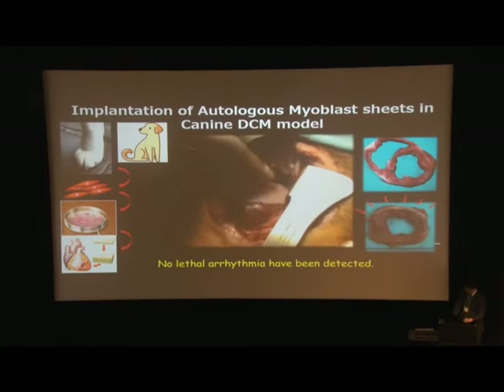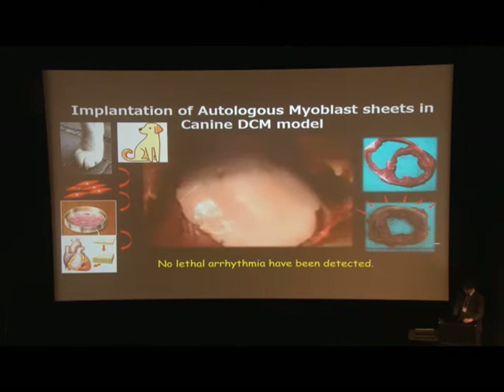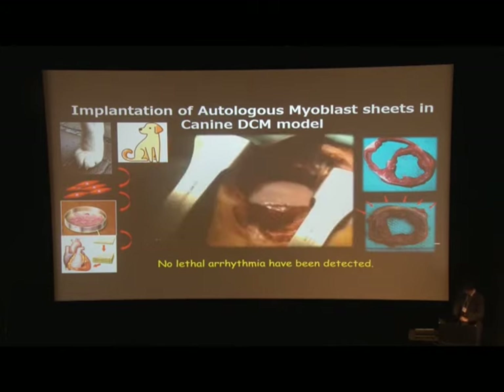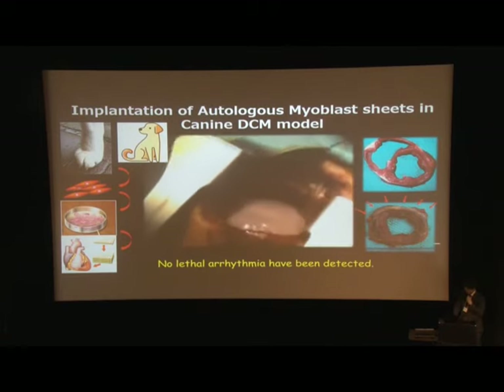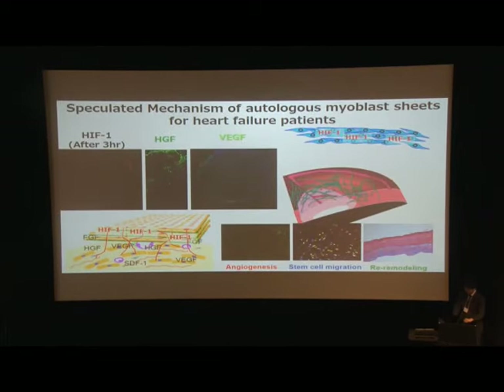We launched translational research to enhance cardiac regeneration by autologous skeletal myoblast transplantation, using the same protocol in large animal models and canine DCM models. No serious arrhythmias were detected. The major advantage of this method is preservation of cell functionality after transplantation, which maximizes the paracrine effect — including cytokine-mediated angiogenesis, antifibrosis, and stem cell migration into the heart — resulting in functional recovery.